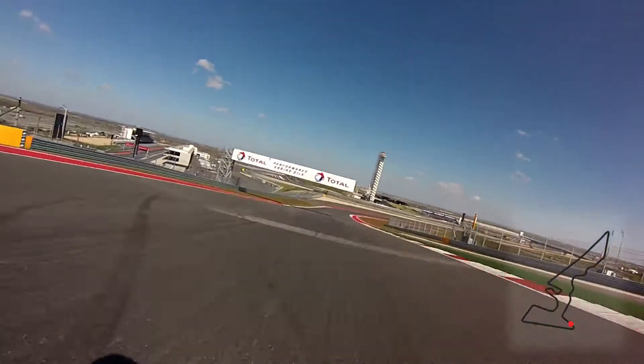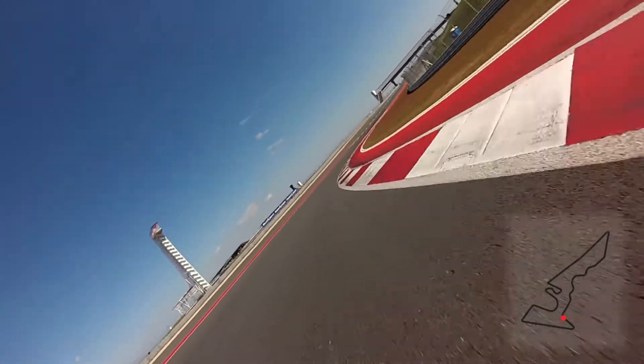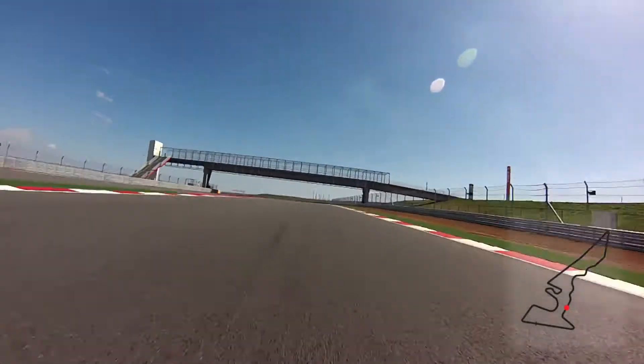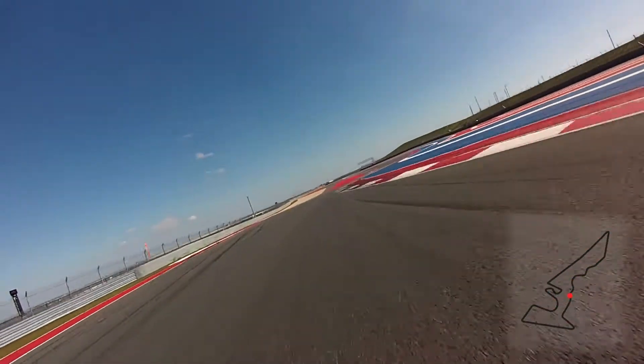And then out of there it plunges downhill, very, very steep — quite a nice sensation for speed through a very, very fast right-hander. And the first sector is very, very busy. We have a lot of corners and balance of the car is absolutely crucial through here.